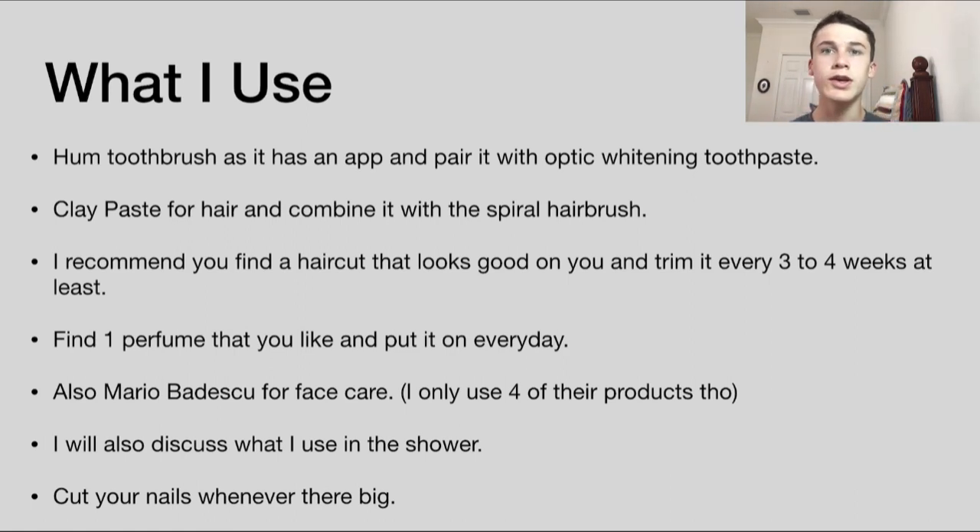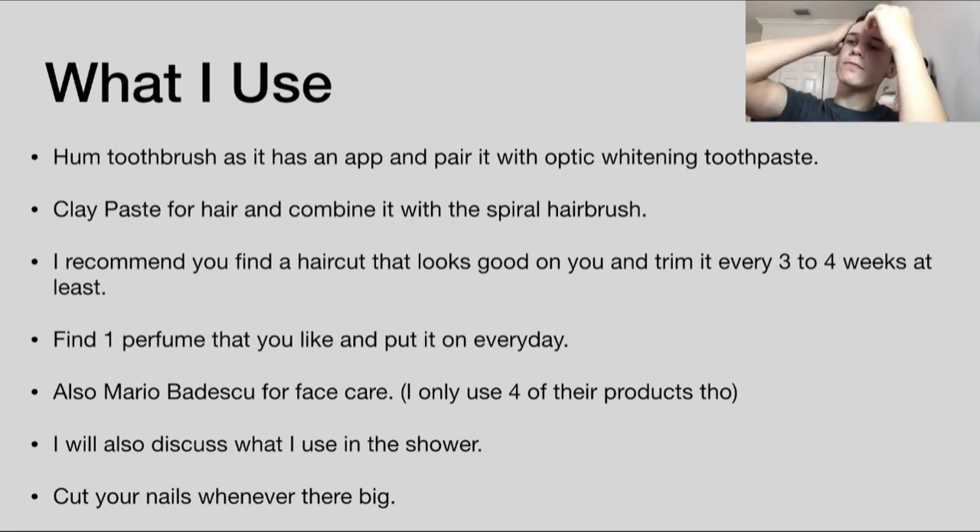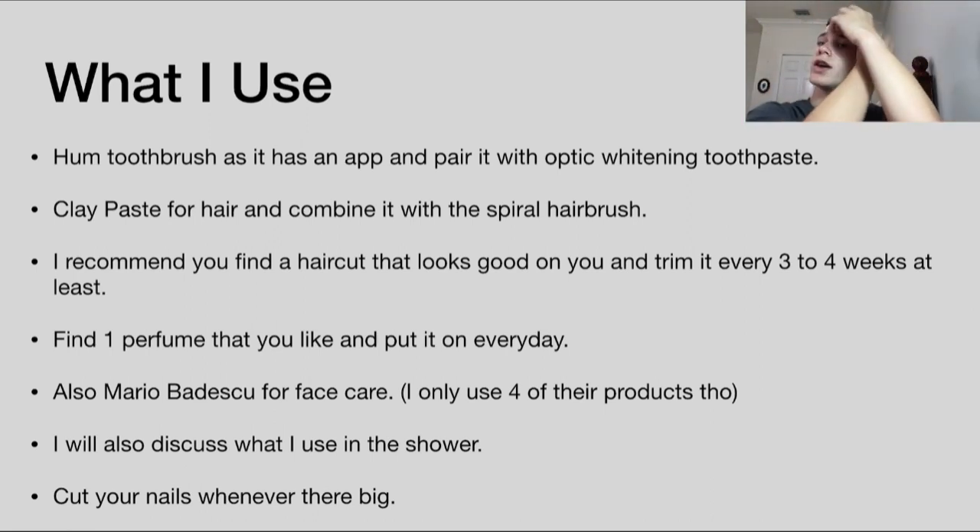For hair care, I use a clay paste. You just grab a little bit, put it onto your fingers, and apply it wherever you want, then style your hair however you like. I only do this when I go out though, because I don't want to waste it since it's pretty expensive.